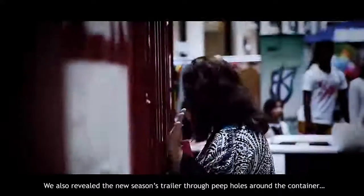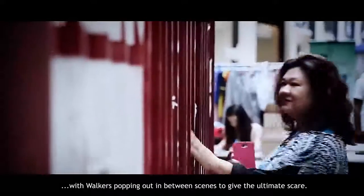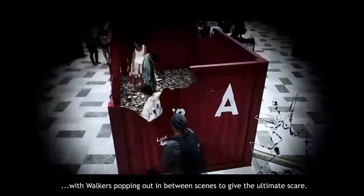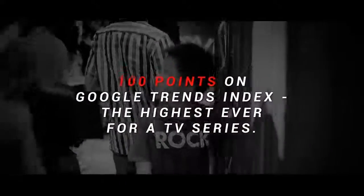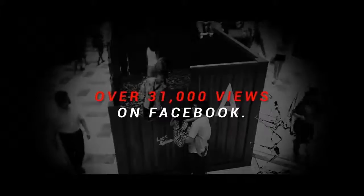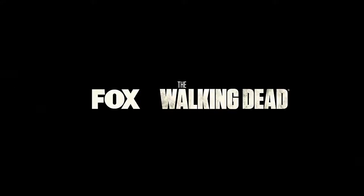We also revealed the new season's trailer through portholes around the container, with walkers popping out in scenes. They're screwing with the wrong people.